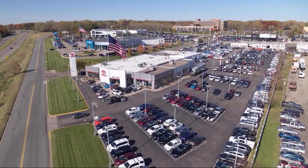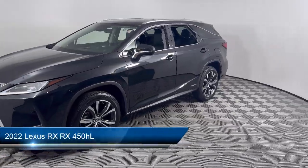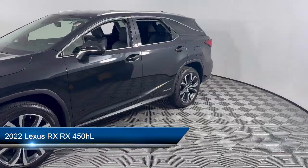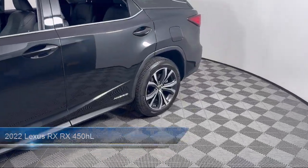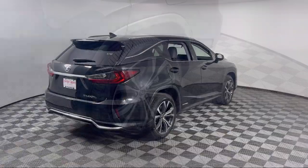Invergrove Toyota welcomes your interest in one of our great vehicles that comes equipped with premium synthetic seats, smart device integration, LED headlights, rain-sensitive windshield wipers, rear collision mitigation, and all-wheel drive.